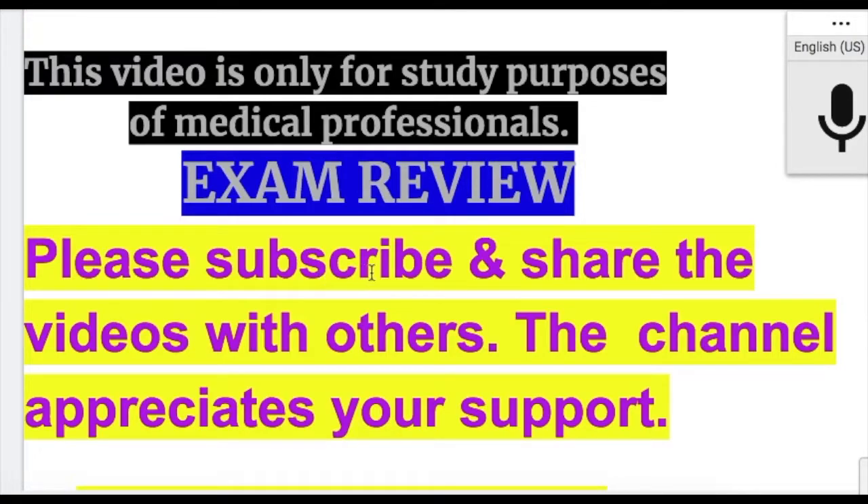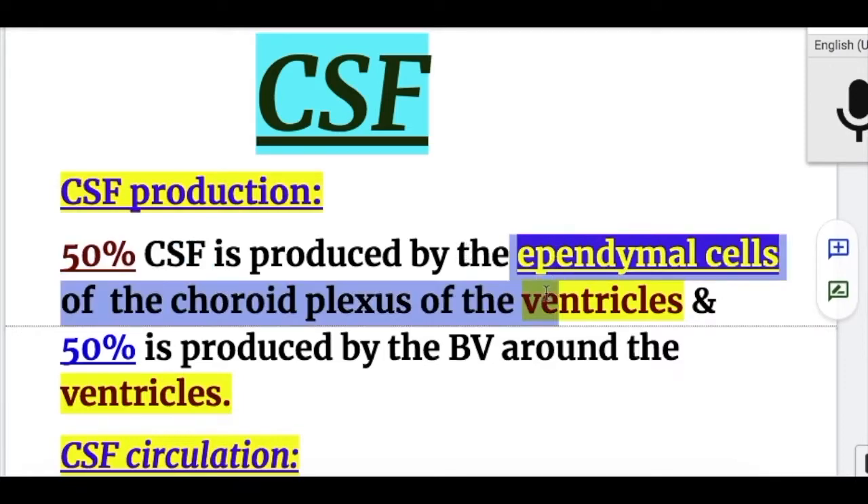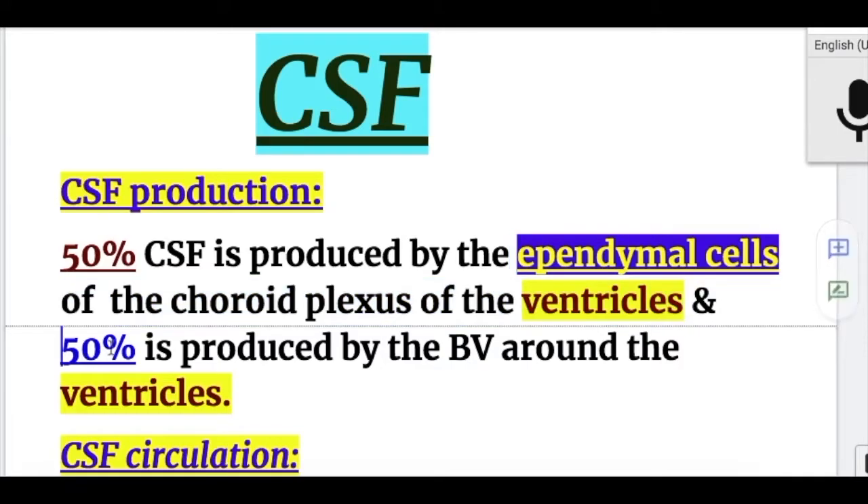In this video, we'll do an exam review on Hydrocephalus. 50% of the CSF is produced in the ependymal cells of the choroid plexus of the ventricles, and 50% is produced by the blood vessels around the ventricles.